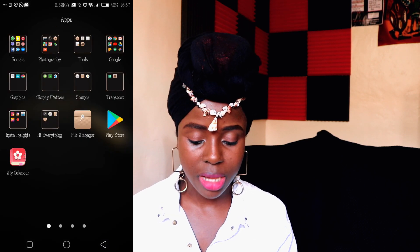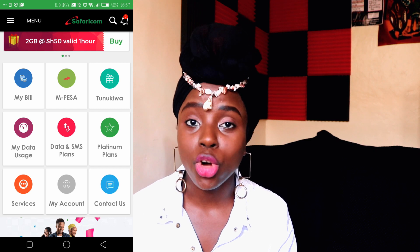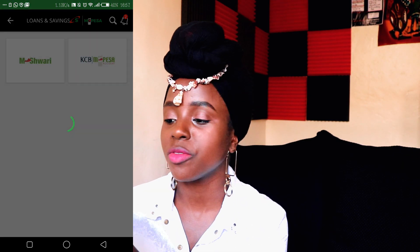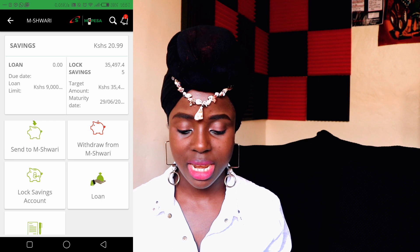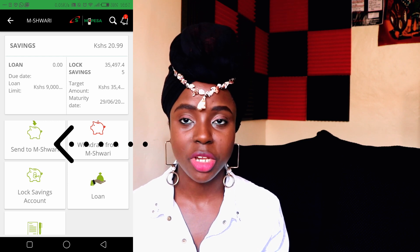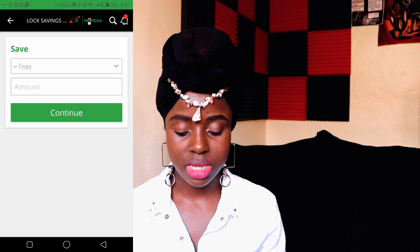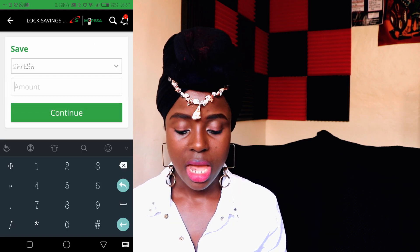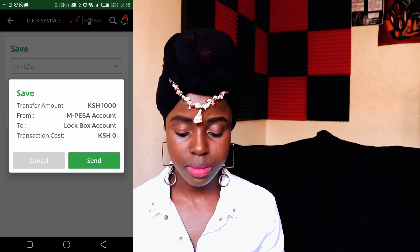So I'm going to go to the Safaricom app, then Mshwari, and you'll see loans and savings. So I'm on my phone — go to loans and savings, click Mshwari, and you can see what is already in my locked savings account. Now go to 'send to Mshwari' because we're doing the normal Mshwari account. So go to 'send to Mshwari', enter the amount — let's say 1,000. Transfer amount 1,000, yes. Press send, enter your Mshwari PIN.